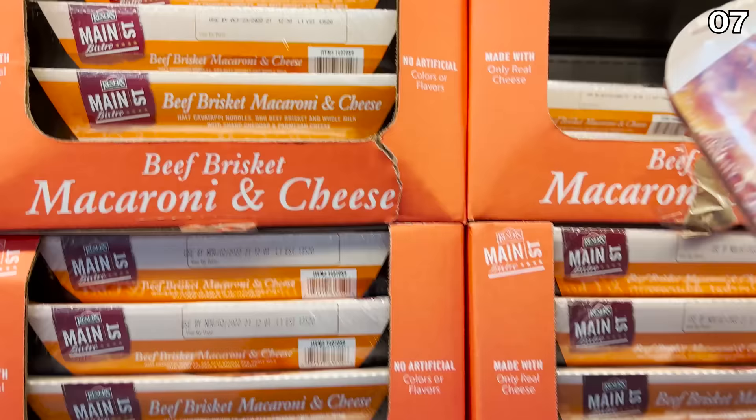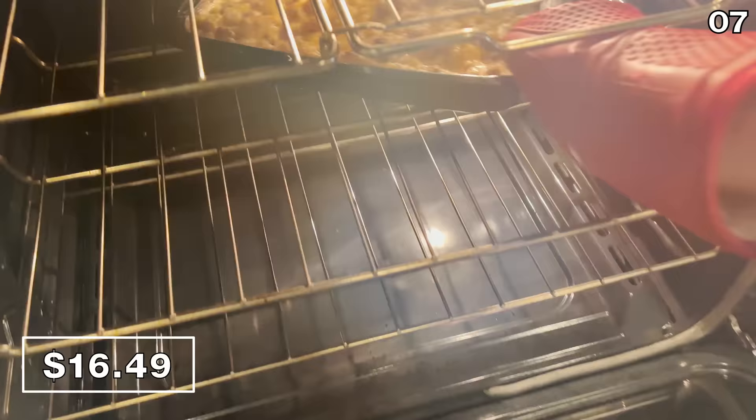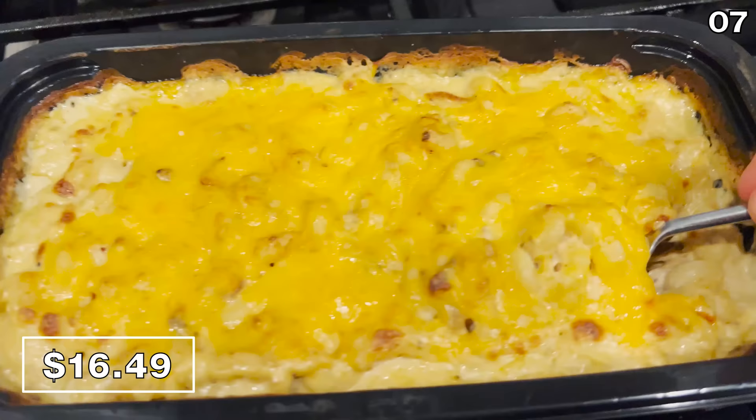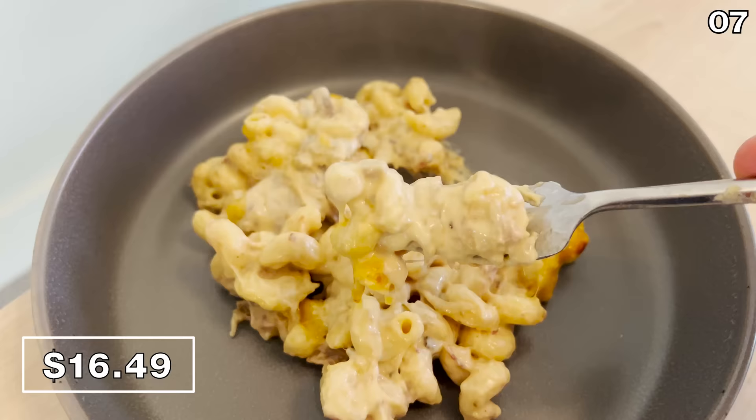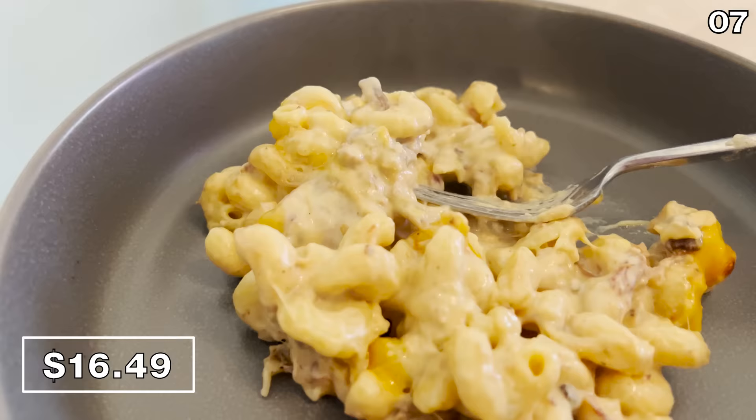It's point seven. This Kirkland brisket mac and cheese at $16.49 is brand new — you get two and a half pounds for that price. I wanted to buy and try it, and after bringing it home for dinner, I immediately fell in love. Kind of like when I met my wife Daria, although I don't necessarily mean to compare my wife to brisket.